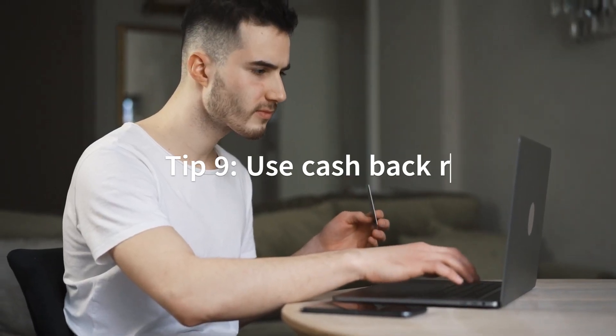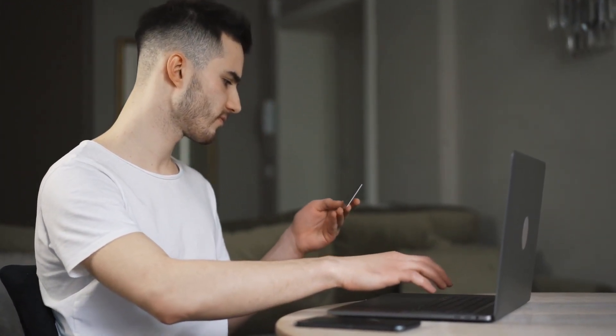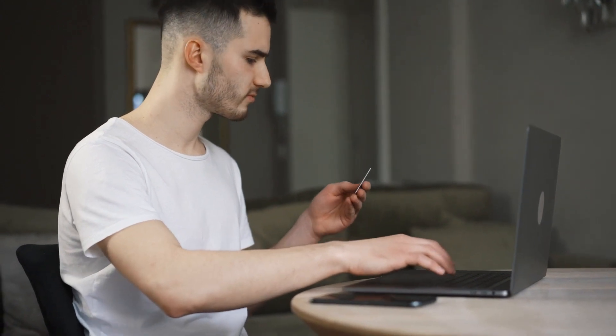Tip 9: Use cashback rewards. If you have a credit card that offers cashback rewards, be sure to use it. This can help you save money on your purchases, as long as you pay off the balance in full each month.